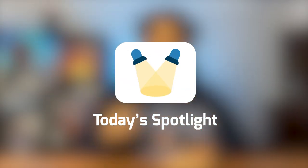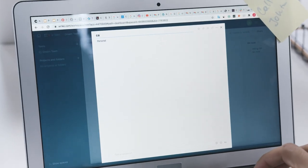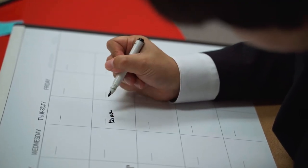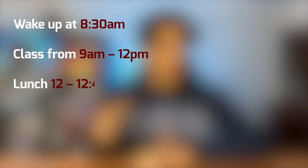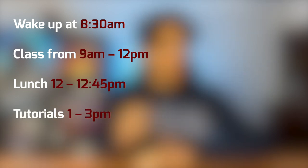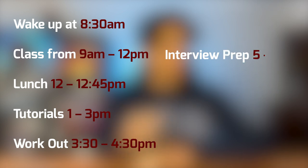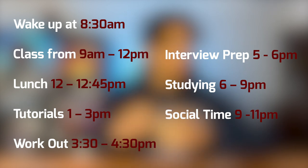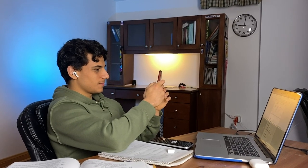The first time management tip I use is called Today's Spotlight. I started using this when I became really frustrated with creating timetables. In the past, I used to create detailed schedules of everything in my day in 15-minute intervals — wake up at 8:30 a.m., class from 9 a.m. to 12 p.m., lunch, tutorials from 1 to 3 p.m., workout from 3:30 to 4:30, job interview from 5 to 6, study from 6 to 9, and socialize from 9 to 11. At first glance this timetable seems really productive, but what ends up happening is things take longer than expected, the tasks at the end of the day get neglected and never get done, and then I feel like it was an unproductive day.